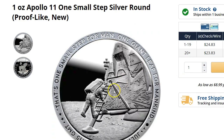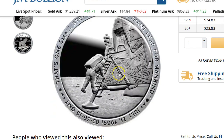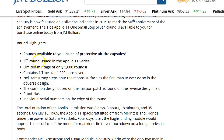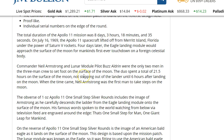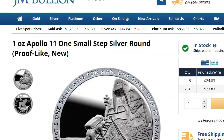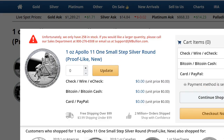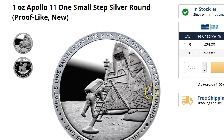This is the 'One Small Step' silver round, proof-like. It's not exactly proof, but it'll have numbers on the edge, I think. Third round issued in the Apollo 11 series, limited mintage of only 5,000. So these are probably going to go pretty quick. I put in 1,000 and they've got 258 in stock. I'm sure more will trickle in down the line, but 258 available at the moment.